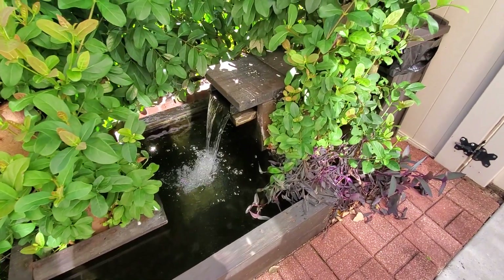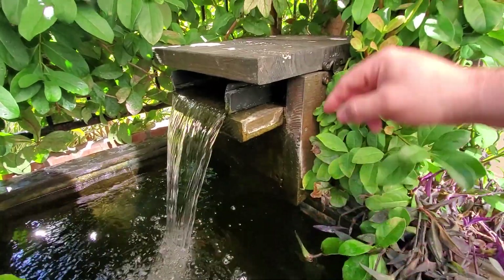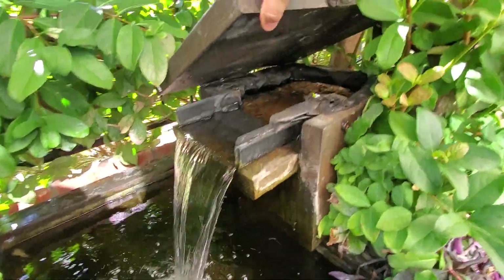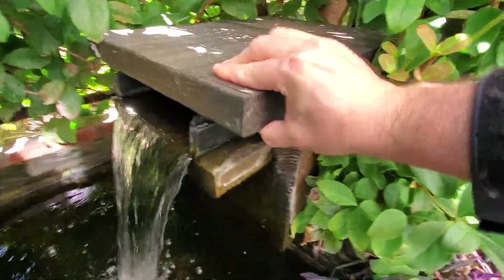Oh yeah, it's looking good. This whole block here — this whole thing is all filtration now. The water enters from the bottom, filters through all of that, and comes out the top.